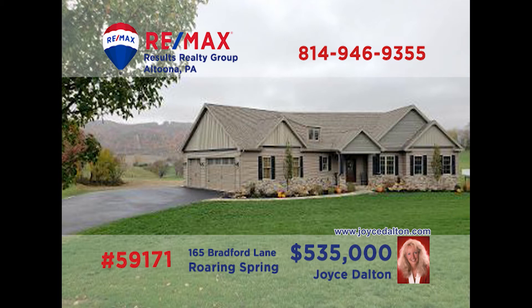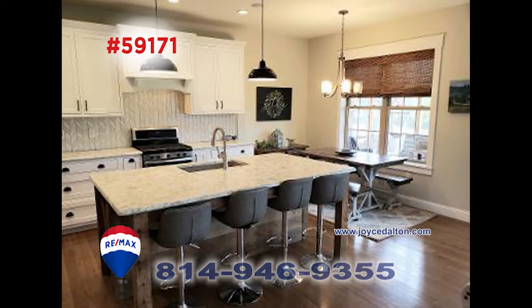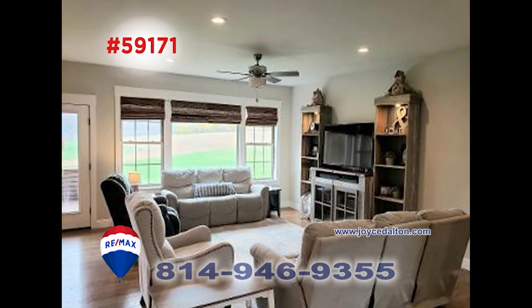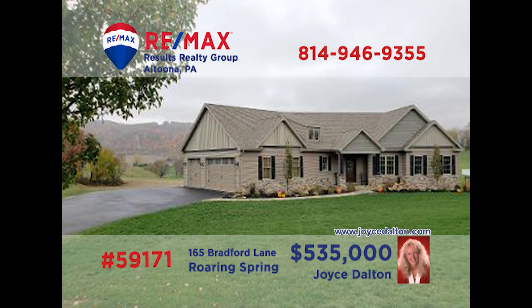Here's an amazing Roaring Spring home built by Joe Crossman and presented by REMAX Hall of Famer Joyce Dalton. Incredible hardwood floors flow throughout this home. Take a look at the kitchen and its quartz counters. Guests will love coming over for meals in the dining room. The living room is a great place to entertain as well. Gaze out over the lawn of this five-bedroom palace. Call Joyce or visit joycedalton.com for more details.